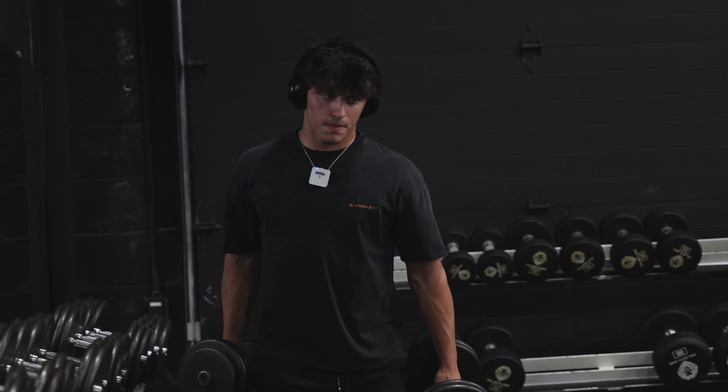The upper chest is the area I'm trying to develop more of, and then we're going to move into some machines and flies for isolation. I wanted to do incline hammer press but incline dumbbell press works just as fine, so that's what we're going to start with.